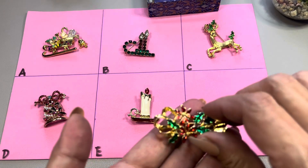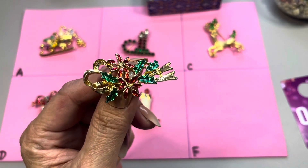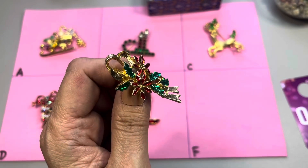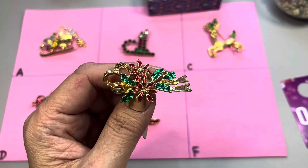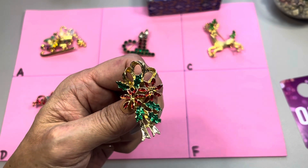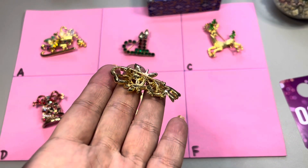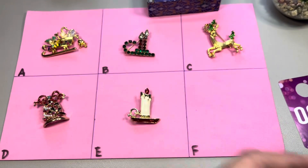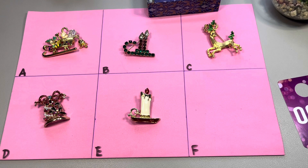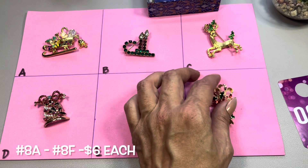Eight F — as in Frank — would be considered poinsettias, with holly leaves, red and green enamel, textured gold-toned ribbons. You could wear it straight or sideways. It's very clean on the back and has a maker's mark — I believe it says Jerry's. So this is a Jerry's brooch, and that is eight F.